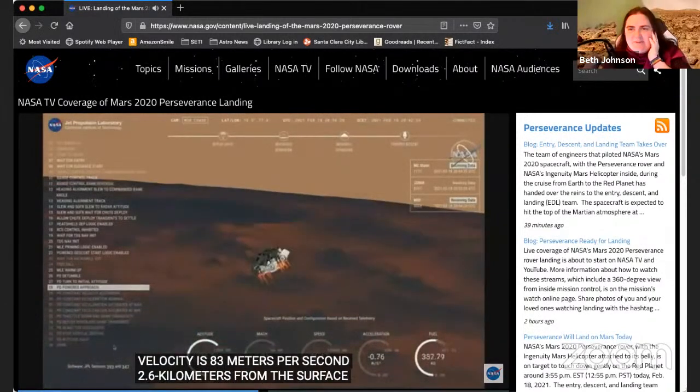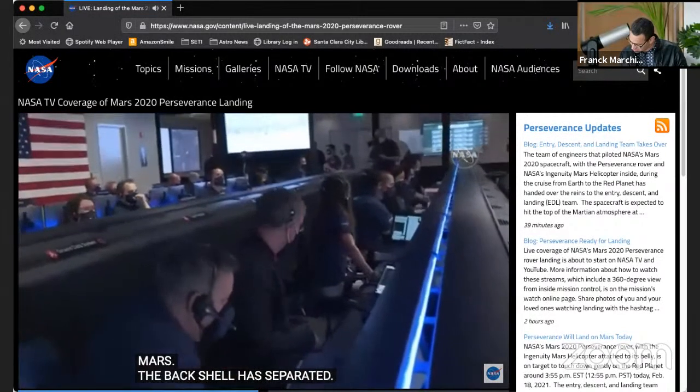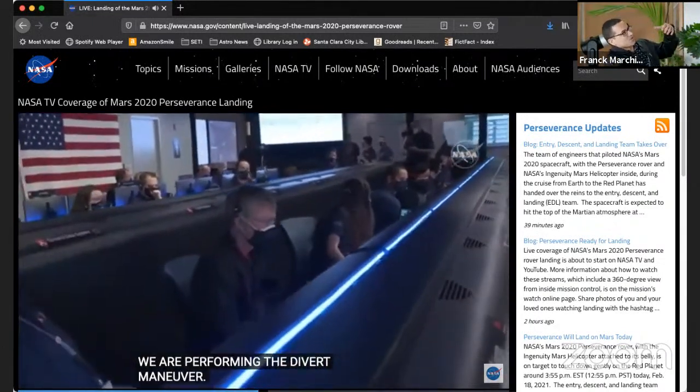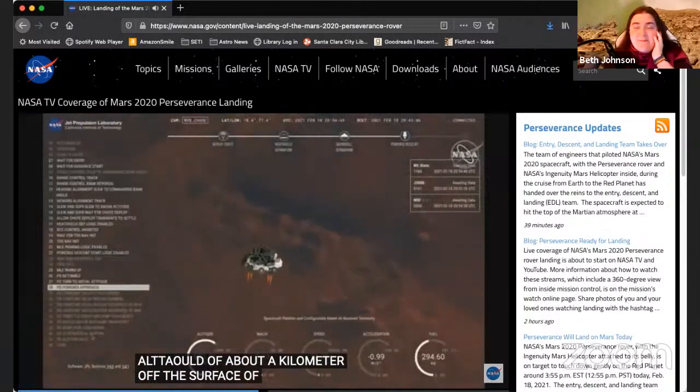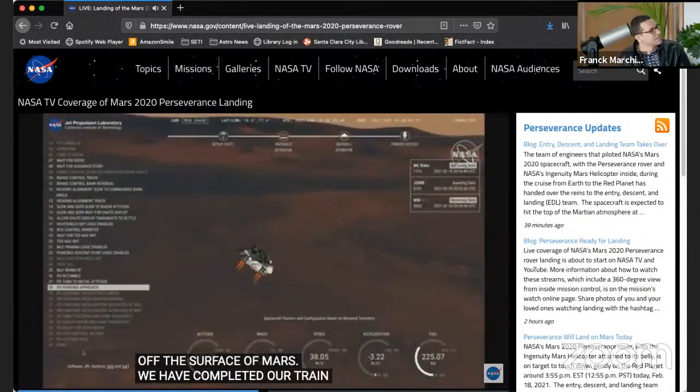Backshell separation confirmation. So this is the backshell — the thing that was stabilizing. We're a kilometer up — one kilometer above the surface.